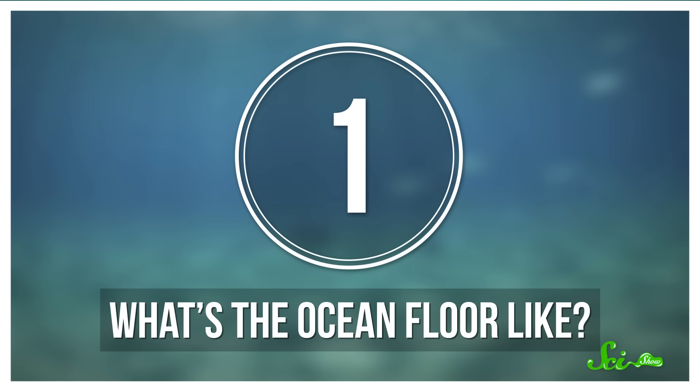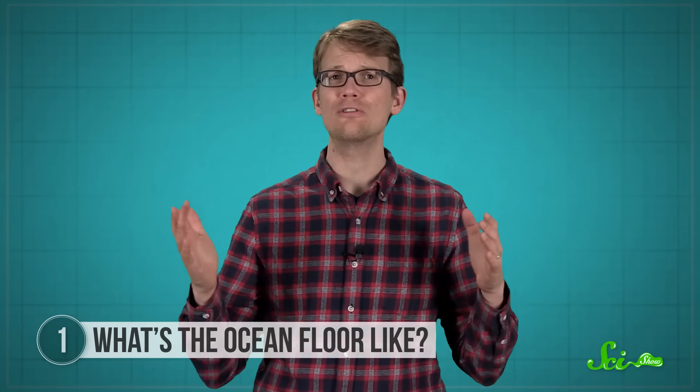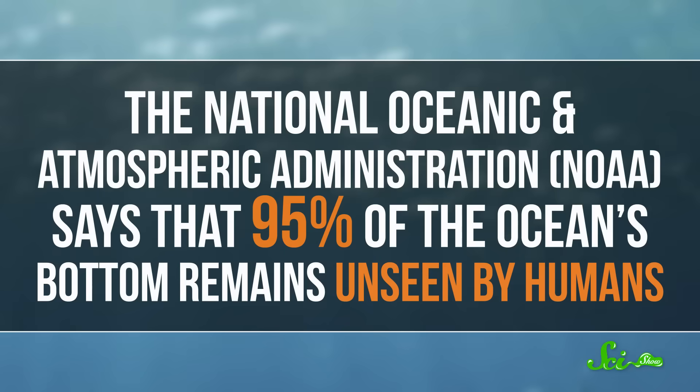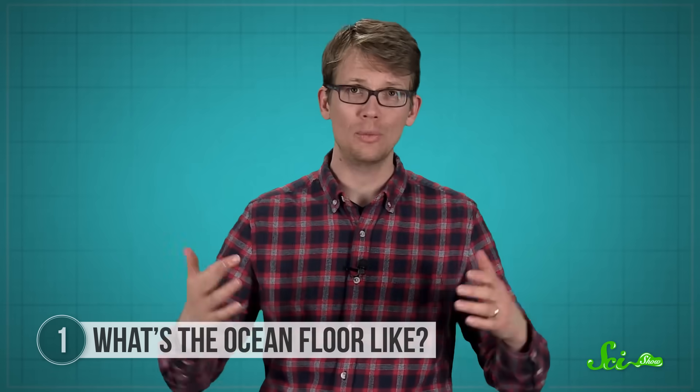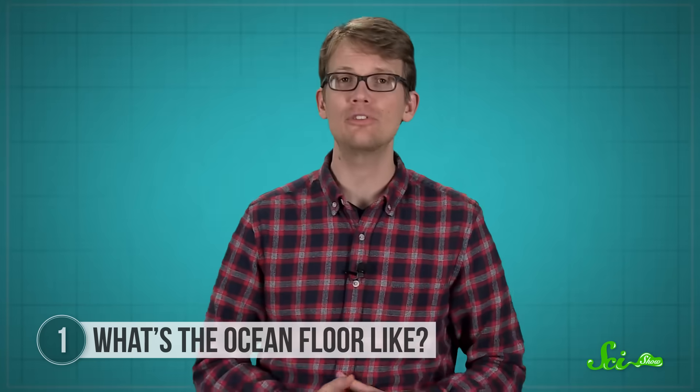Number one: what's the ocean floor like? The fact is, we still don't know exactly what the ocean floor looks like in most places. The National Oceanic and Atmospheric Administration says that 95% of the ocean's bottom remains unseen by humans. As a result, we have a way better picture of the surfaces of other planets than we do of most of the seafloor.